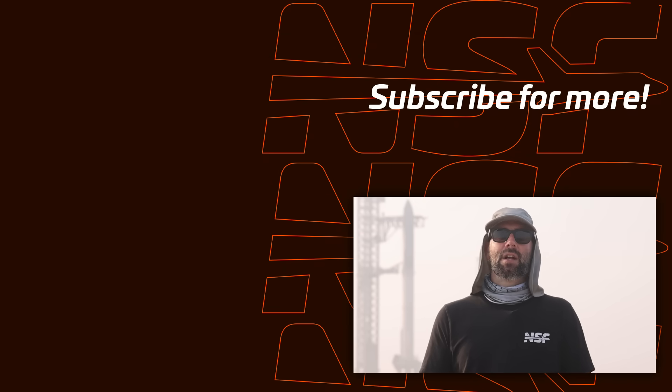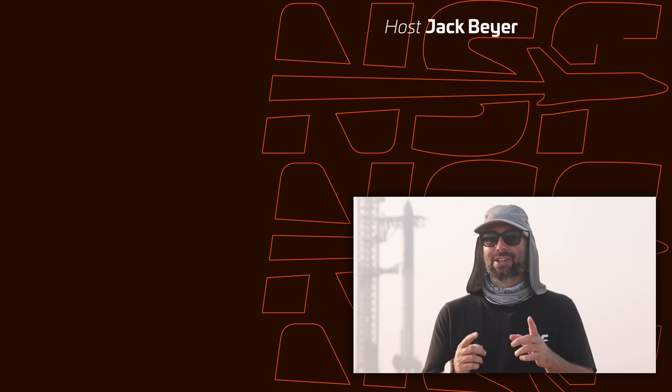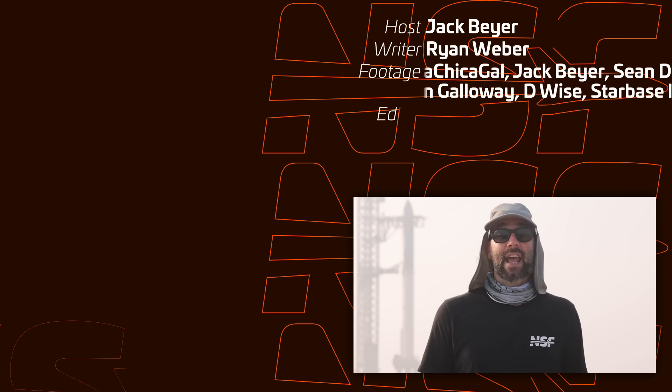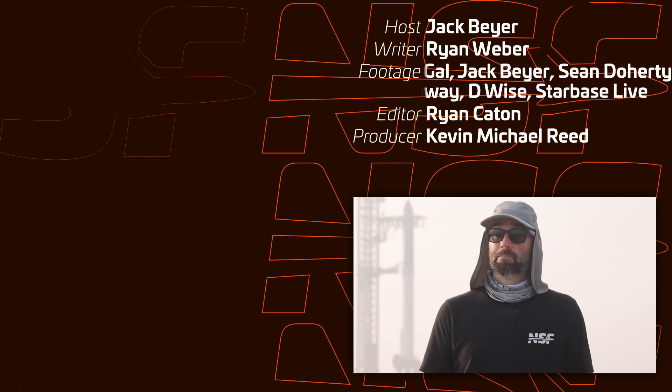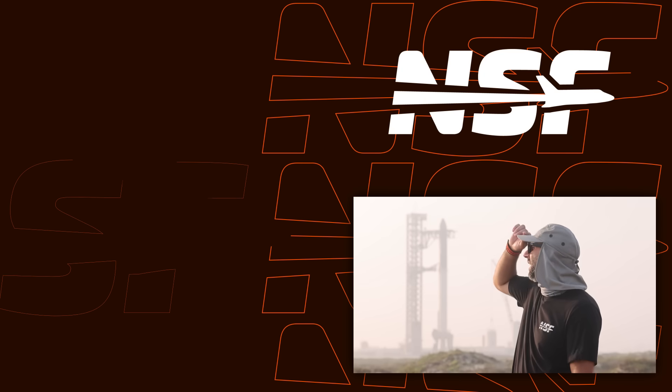That's it for this week. A whole bunch happened, and there will be a whole bunch happening in the next week, so stay tuned. Thank you for all your support — we could not do any of this without you. And don't forget: be excellent to each other.